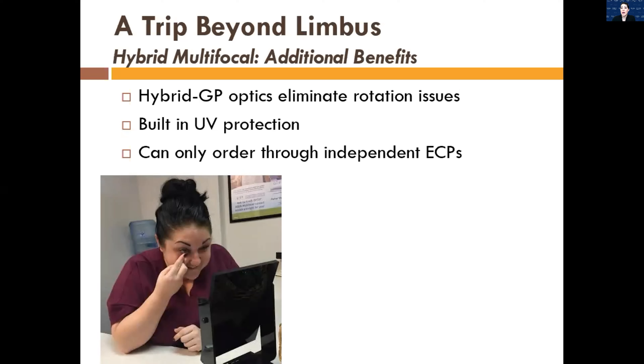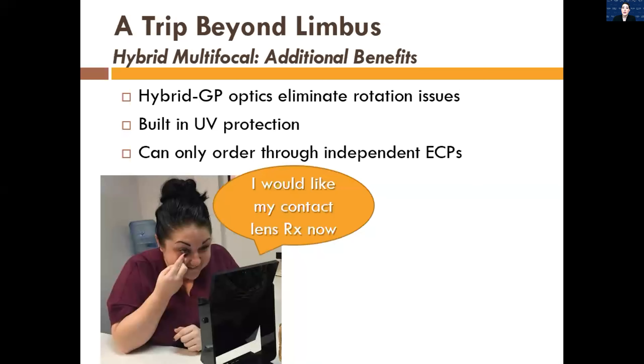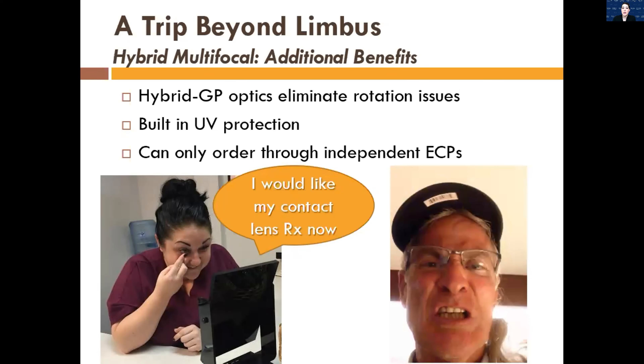You can only order hybrid lenses through independent eye care providers, so for someone in private practice that is important. It's really frustrating when patients come in, you do all this work — all the follow-ups, reordering, training — and at the end of the fitting they say they want their prescription to take somewhere else. When you do these more custom lenses in office, it really prevents that from being an issue.